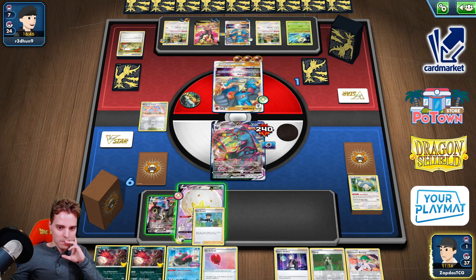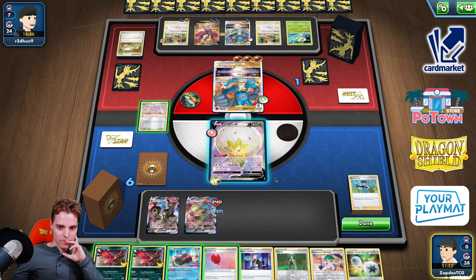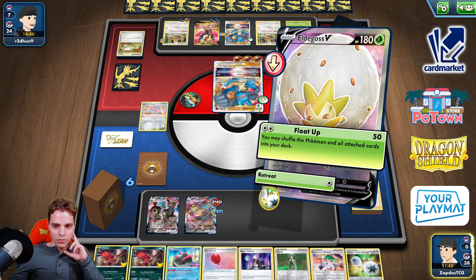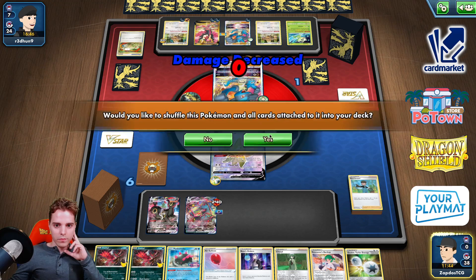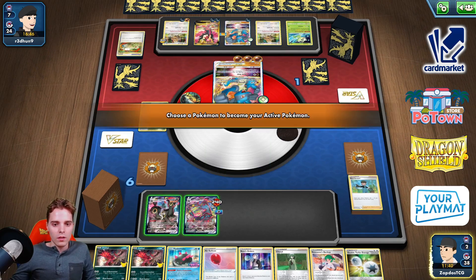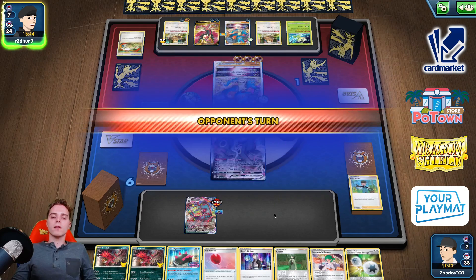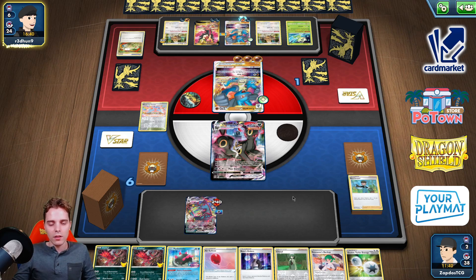DTE. Bird Keeper. Float Up in the sky. Now we promote this guy — this guy is gonna get damaged. We can Air Balloon. He's got six cards left in the deck. It's gonna be okay.